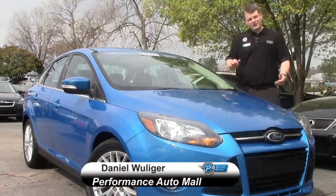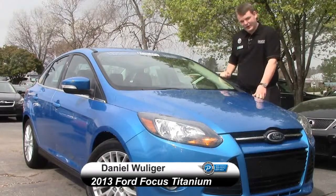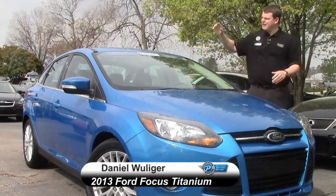Daniel Williger here at Performance Automall in Chapel Hill, North Carolina, standing behind the 2013 Blue Ford Focus. The first thing I'm going to talk about, just because it's the most important part of any one of these cars that we have — Hendrick certified.